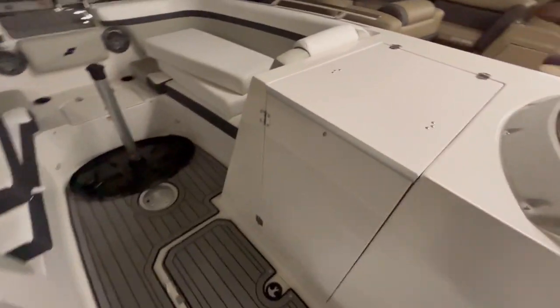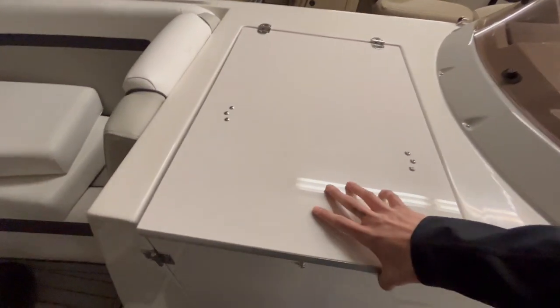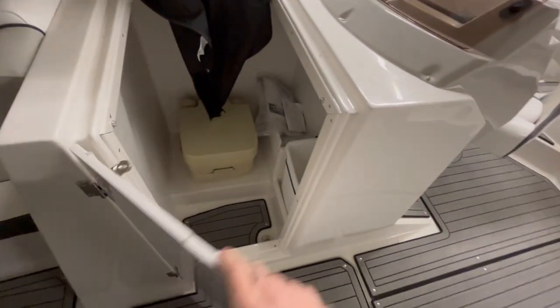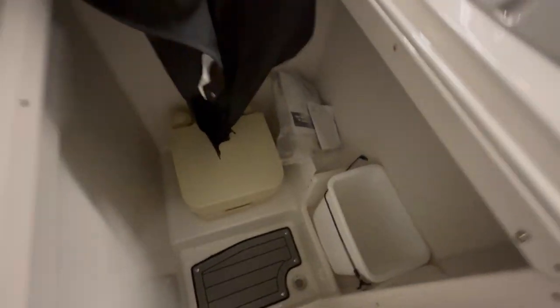This is a cool feature right here — you just lift this up and it's a little changing room if you would like. Also, if you need to go to the bathroom out on the water, there's a toilet. Very convenient, very easy to put up and down. There's also a garbage can in there as well.